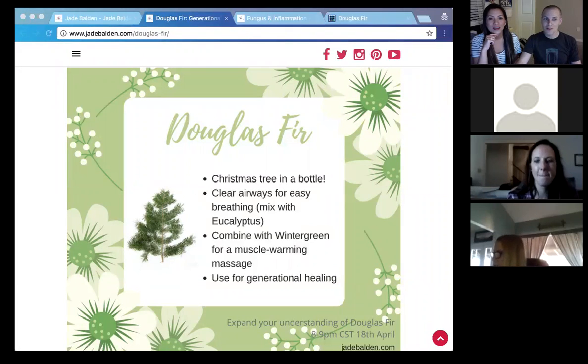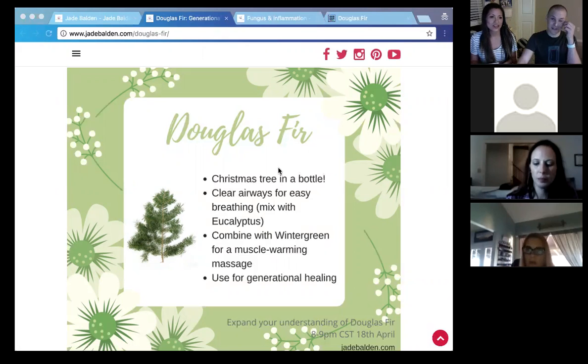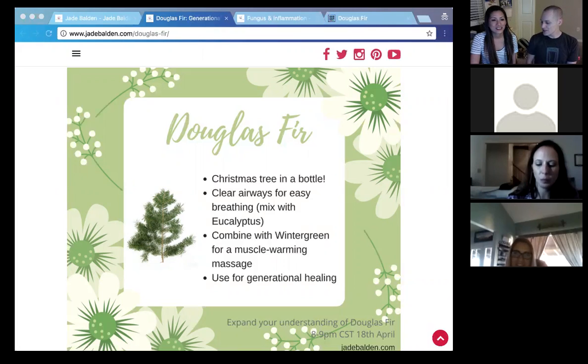Welcome everybody to our essential oil class tonight. The topic tonight is Douglas fir. We're going to talk about Douglas fir essential oil, all the goods and bads about it. I like this essential oil because it's written here, 'Christmas tree in a bottle.' I remember when this first came out and I said there is an entire tree worth of essential oil in each bottle. Jade Belden is going to share with us all about Douglas fir, and we have some amazing friends on here as well.